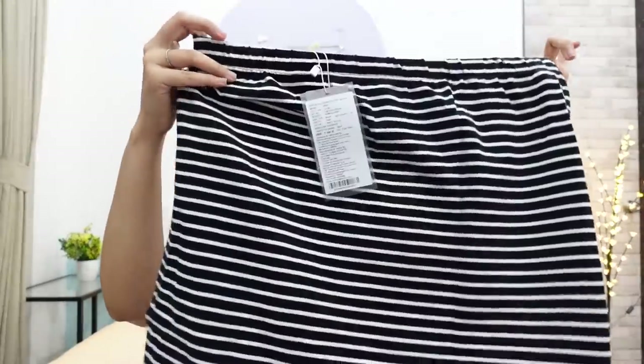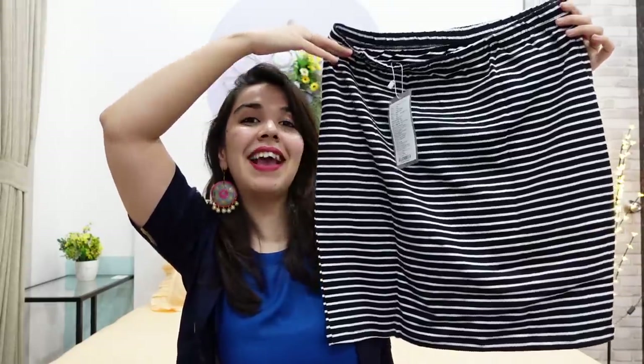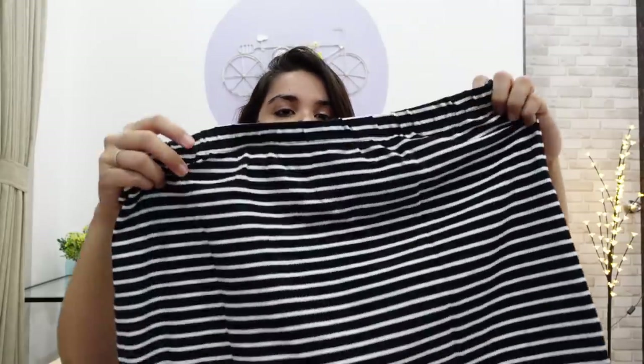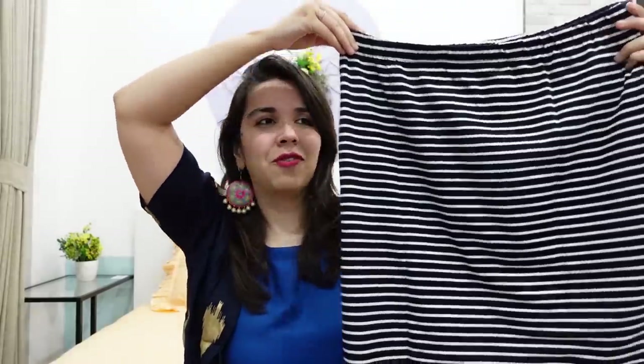Next is a skirt. This is literally called Colaba because I have taken a maxi skirt in this print. I miss Colaba so much — still don't feel fully comfortable going there, though I think the market is open. But coming back to the skirt, it is quite a good fitting, the material is also good, and I will give this 5 out of 5.